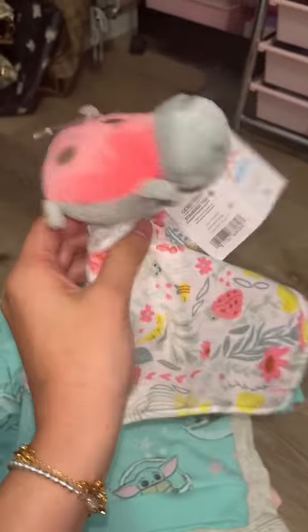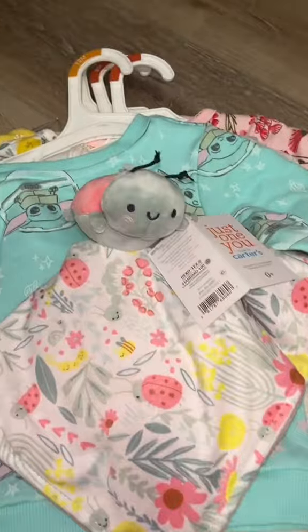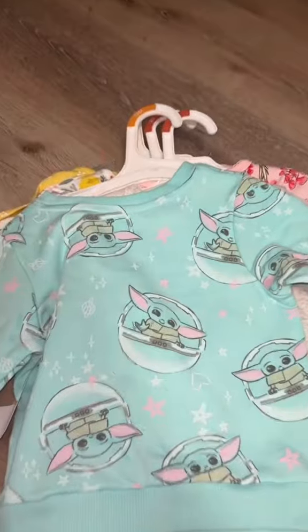First thing that she absolutely did not need — because she has about 12 of these, I'm not even kidding — is this little blankie with a ladybug. She loves to chew on these and it just looked really cute, so I got it.